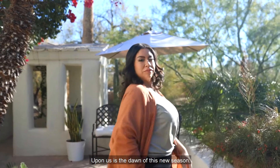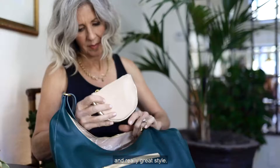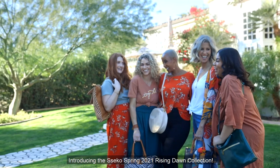Upon us is the dawn of this new season, one of hope, possibility, and really great style. Introducing the Seiko Spring 2021 Rising Dawn Collection.